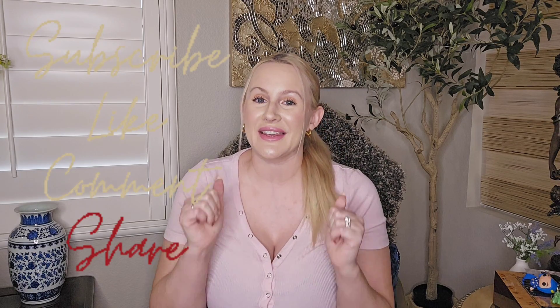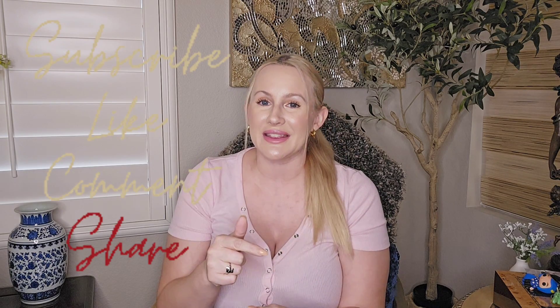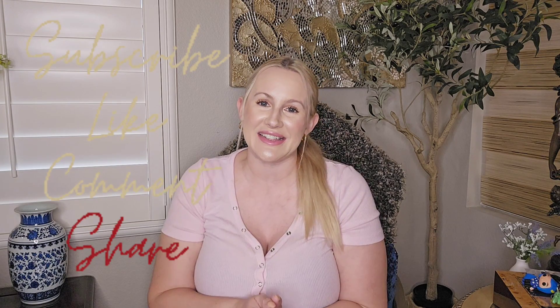Don't forget to hit subscribe, give this video a thumbs up, hit that notification bell, and leave me some comments — let me know what was your favorite item from today's haul. Your support means so much to me, especially the ones who continue to come back each time I post. I truly appreciate each and every one of you. I hope you are all doing well. I'll see you guys all in the next video. Take care! Bye!